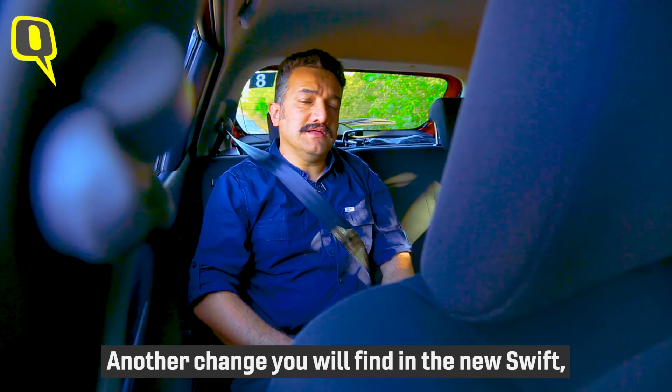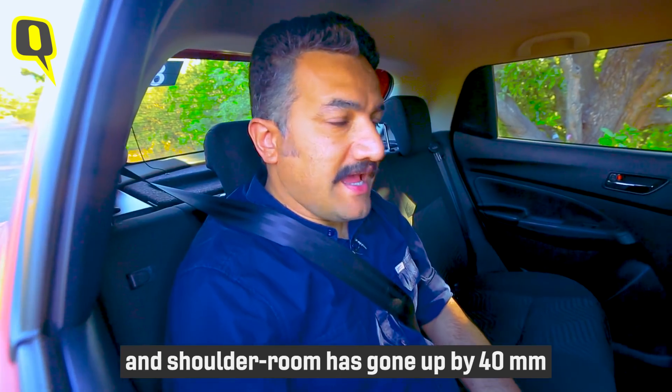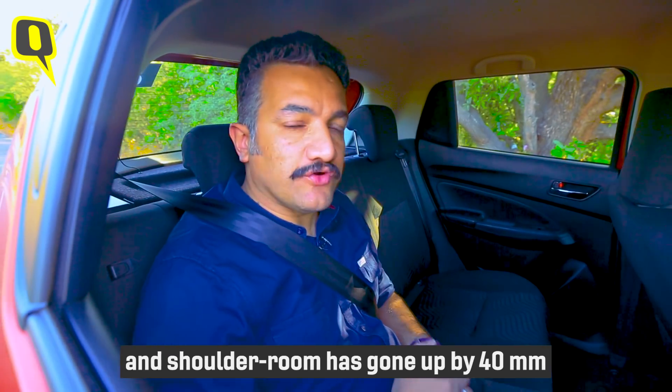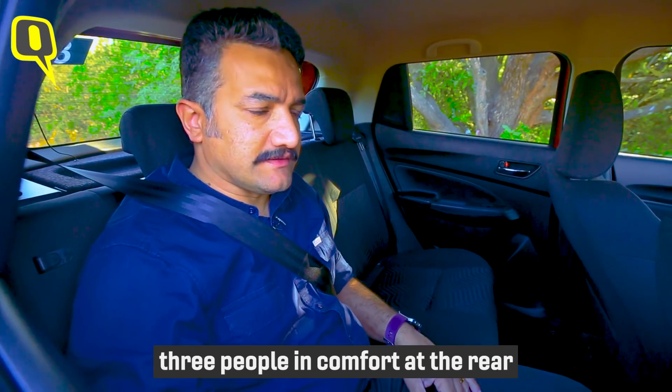The mid and top variants get push-button ignition, keyless entry, 15-inch alloy wheels, and automatic climate control, but no rear AC vents. In short, it's pretty loaded with features. Another change in the new Swift is the amount of space inside — the wheelbase has gone up by 20 millimetres and shoulder room has gone up by 40 millimetres.